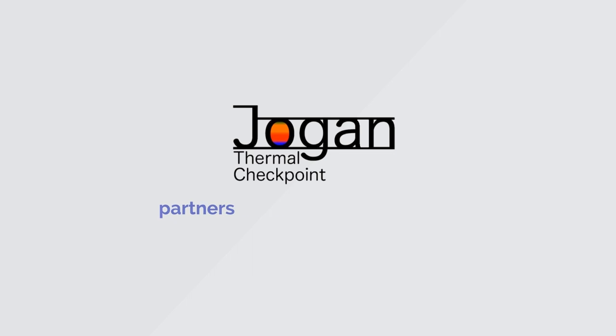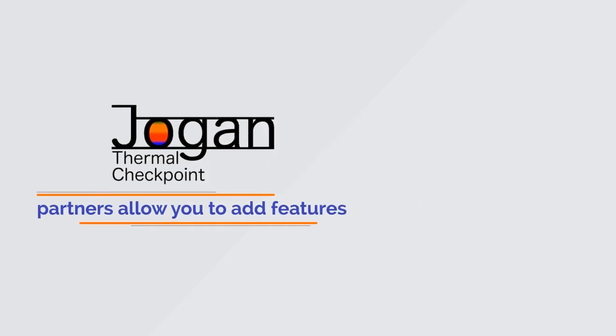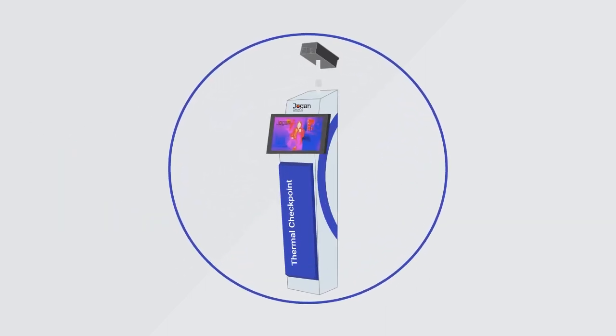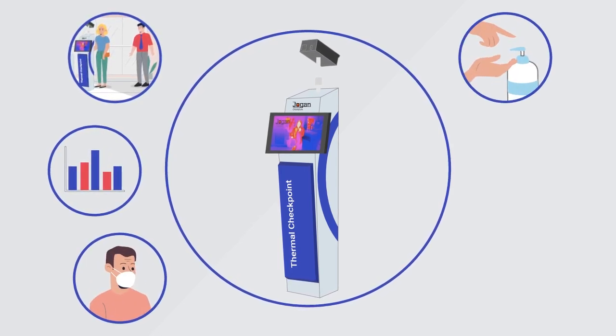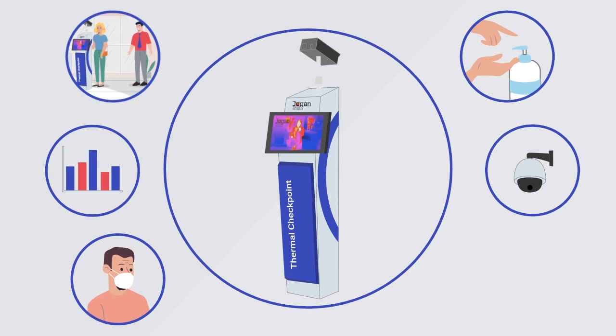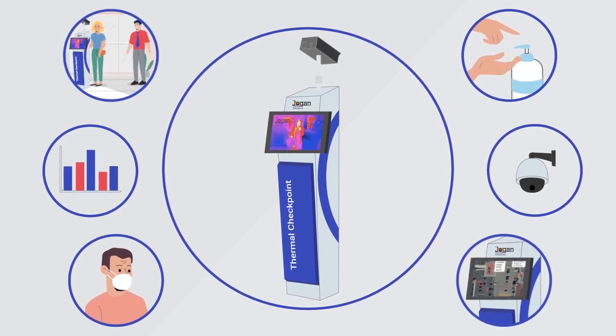Jogan Thermal Checkpoint's partners allow you to add features such as monitoring for people trying to skip around the checkpoint, data visualization, mask use, sanitizer use, auto tracking, and geospatial mapping of people with elevated temperatures.